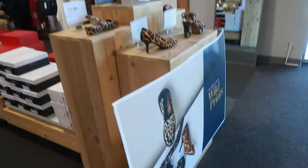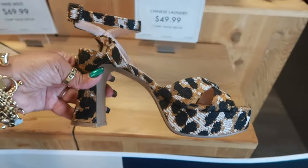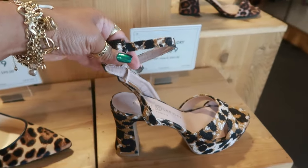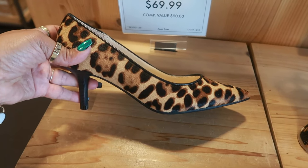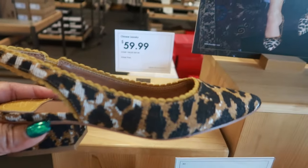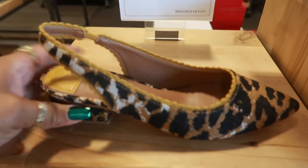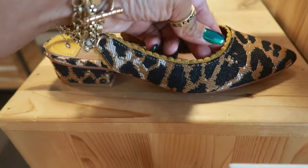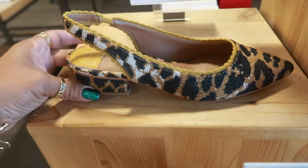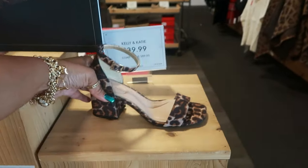Over to this table, which was Wild Print. Chinese Laundry, $50. I like the ankle strap. Nine West, $70. Look at the scallop detail on that one. Chinese Laundry for $60. And it kind of has that little crochet look. Looks like crochet. That's a cute little shoe. And Kelly and Katie for $40.